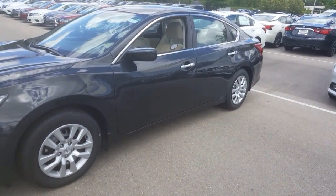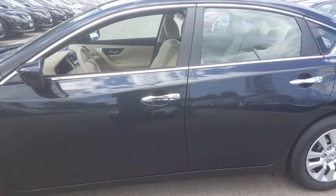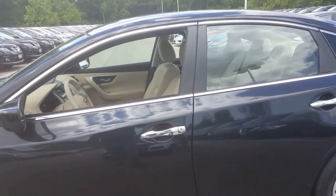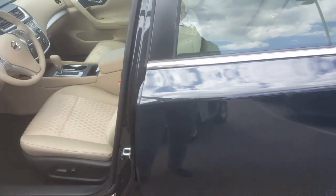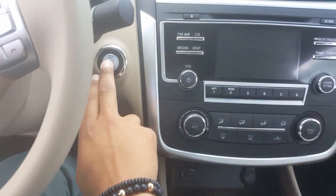This S trim does come standard with a lot of features. One of the biggest is the Intelligent Key. How it works is the key is in my pocket, the car is currently locked — I press this button here and it unlocks the door with the key still in my pocket. Then with my foot on the brake, I push this start button.